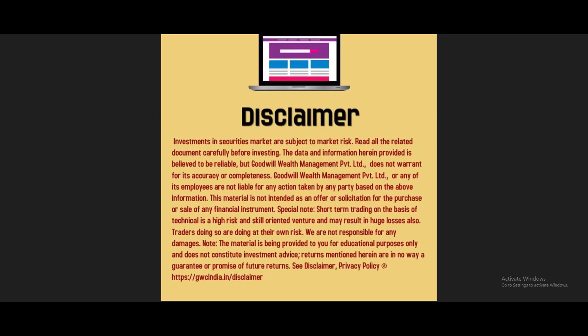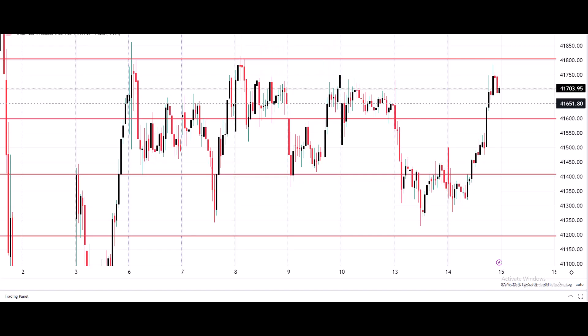Good morning, welcome to Goodwill. In this video presentation, we will see how we can trade in Bank Nifty index futures and options. Today, let us see what happened yesterday. The chart you're seeing is a 15-minute candlestick chart.